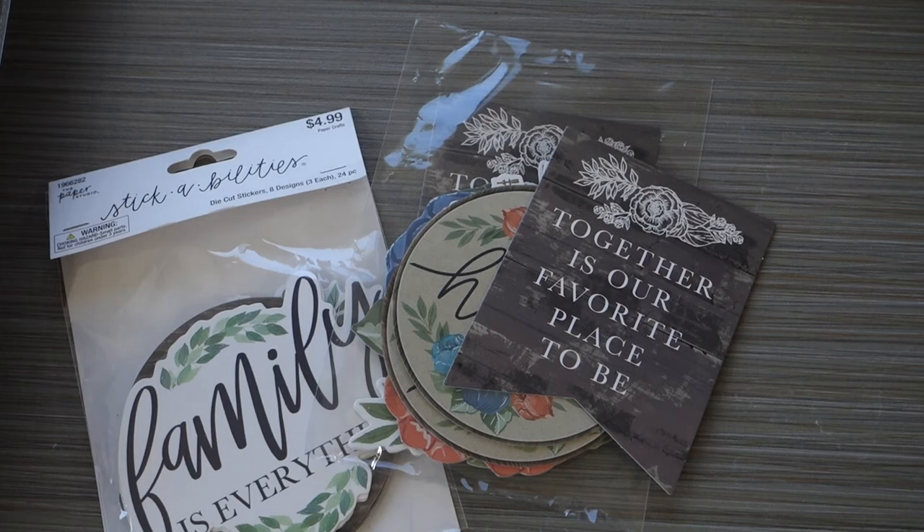Hi everybody! I have a Hobby Lobby paper crafting haul for you. Over the past year, I've gotten back into scrapbooking. I would not call myself an expert whatsoever — just a scrapbooking enthusiast. So over the past year with COVID and staying home, I found myself getting back to scrapbooking. I actually scrapbooked recently an old 2018 trip that I took, and I needed a lot of family embellishments and family sayings. So I just thought I would share some of the things that I found at Hobby Lobby.